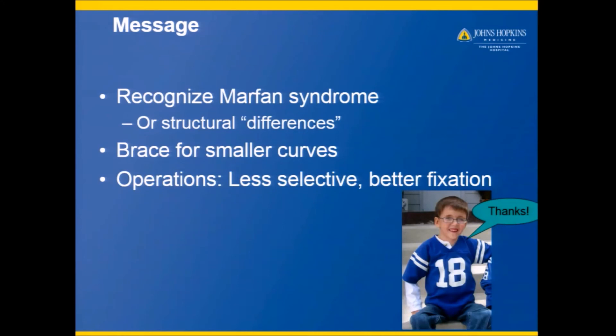The main message is that you really want to recognize Marfan syndrome so you can treat it appropriately. Brace only for the smaller curves, and the operations should be more comprehensive with great attention to providing really secure fixation in this slightly different bone. Thank you.